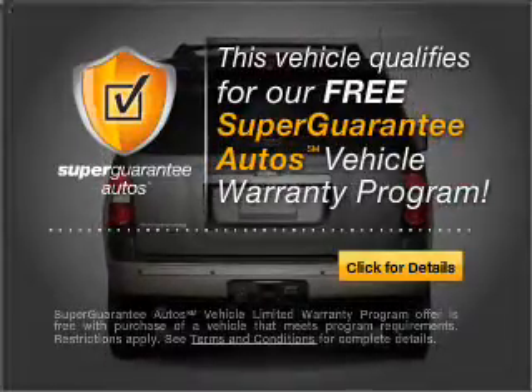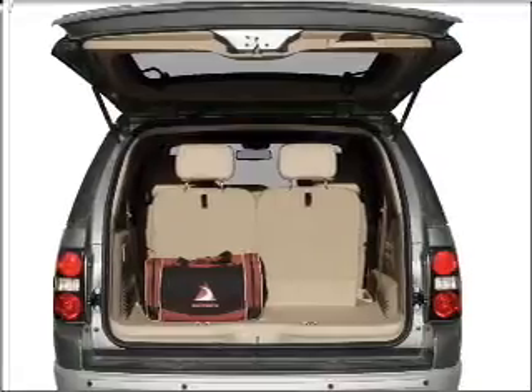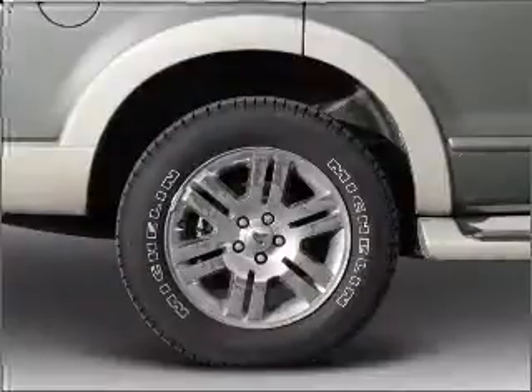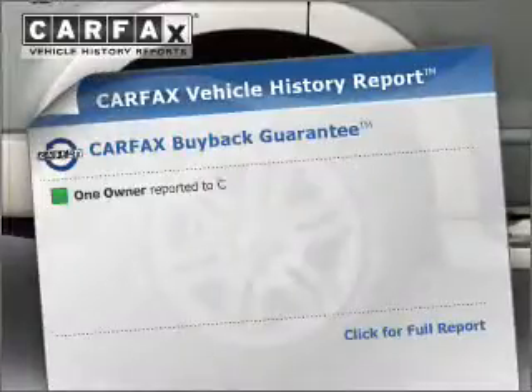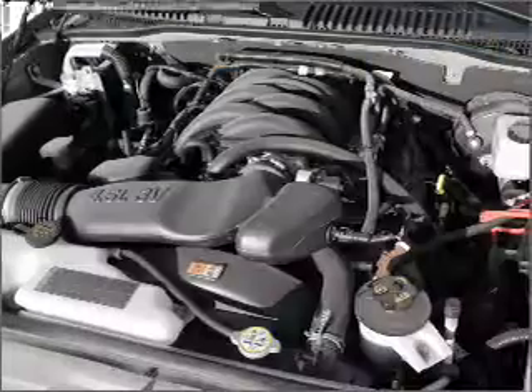Buy a vehicle and get a free warranty from us, only at everycarlisted.com. A premium sound system is just one of the benefits of owning this vehicle. Brake safely with the anti-lock braking system, and memory settings are one of many features. This vehicle comes with a Carfax report, which reduces your buying risk by providing the vehicle's history before you purchase.